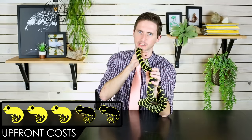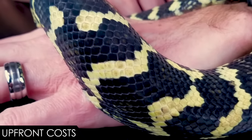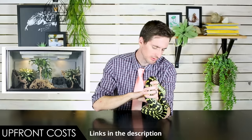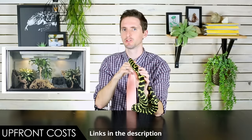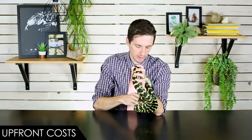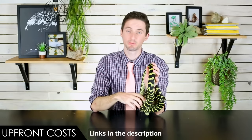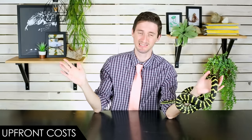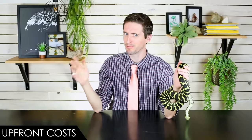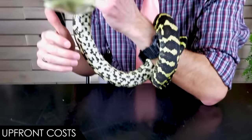When it comes to upfront costs, we give the carpet python a score of 3 out of 5. The snake itself is moderately expensive — even for a wild-type jungle carpet python expect to pay over a hundred dollars easily, and that would actually be a pretty great deal. The enclosure is also somewhat large for a snake this size. Compared to a similarly sized ball python, they need the same floor space plus more vertical space, and you're probably not going to use a rack system. More ideally, you want space to climb, lots of hides, and room to move around. But the great thing is they're a phenomenal display snake — unlike a ball python that hides in a hole almost all the time, these guys will be out and exploring.